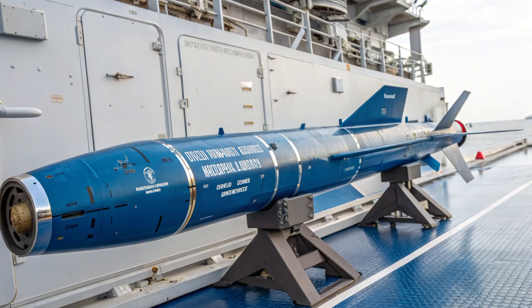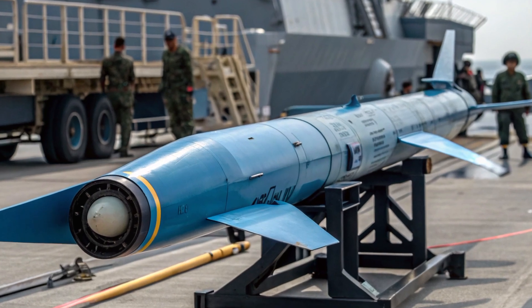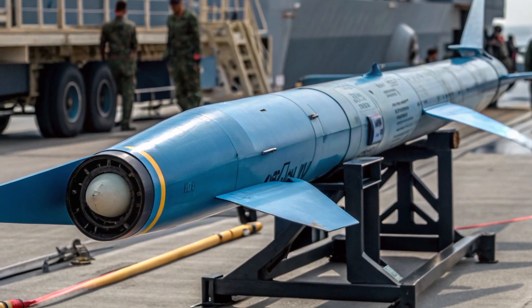This technology also opens the door to joint defense operations with allied nations. The United States, Japan, Australia, and South Korea all have robust anti-submarine warfare programs. By integrating compatible systems like the Blue Shark, the Philippines can participate in coordinated maritime defense efforts. Training exercises, shared data, and joint patrols become more effective when everyone uses interoperable equipment. This means the Blue Shark isn't just a weapon — it's a tool for diplomacy and alliance building.